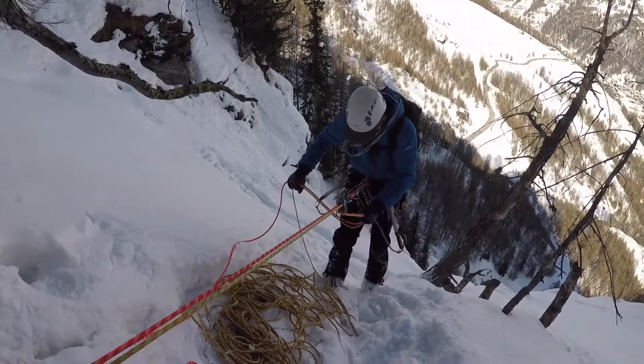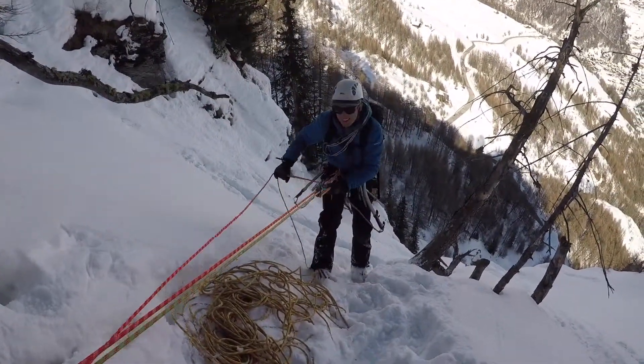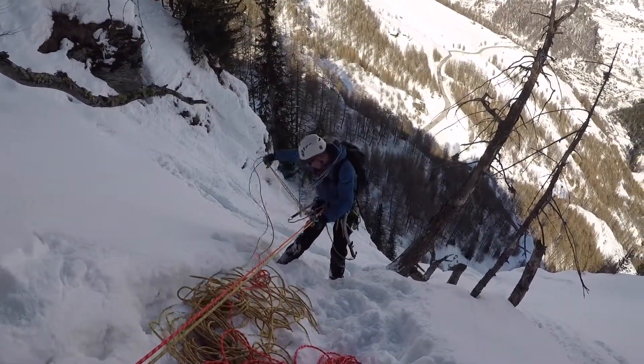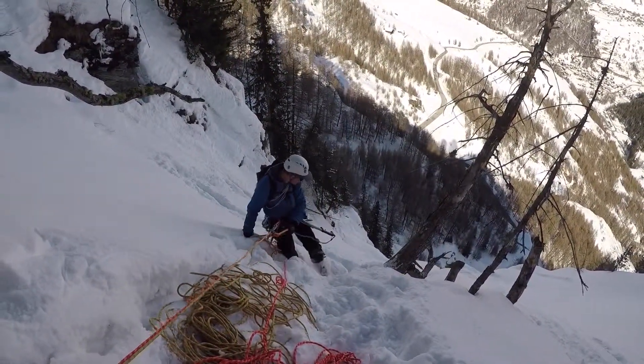After lunch and a little chill in the sun — a rare turn of events — Mr Norris on the first of what potentially could be three abseils. We shall see.